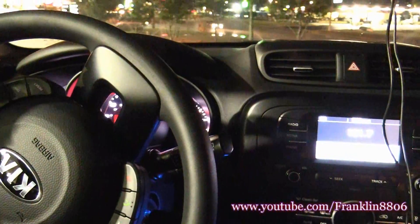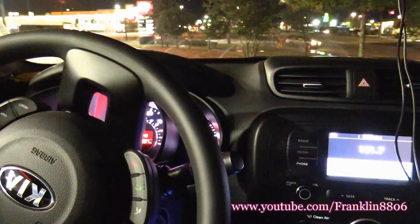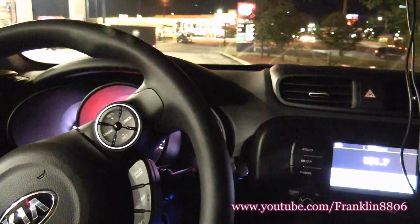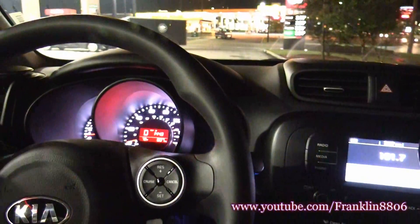Kia says this car gets 31 miles to the gallon highway, with an average of 31, so it pretty much did above average. For more videos like this, continue to like, comment, and subscribe to my page. Have a good day, see you guys later.